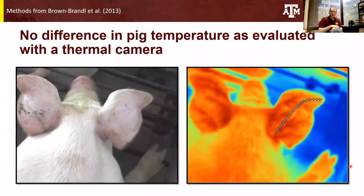We also evaluated pig temperature with thermal cameras — we didn't take rectal temperatures. Instead, we used a technique developed by researchers at the USDA to measure the heat load or heat dissipation from pigs through their ears. Using this technique, we found no difference in the heat that these pigs were dissipating, meaning we found no difference in their internal body heat load.